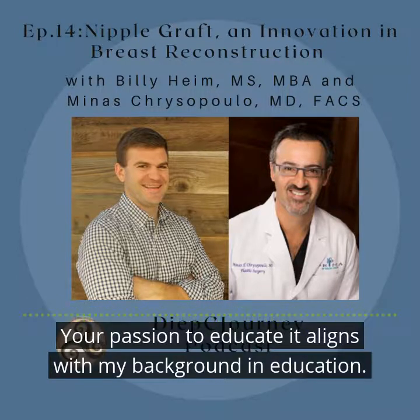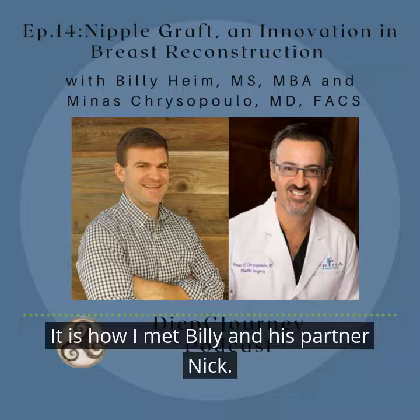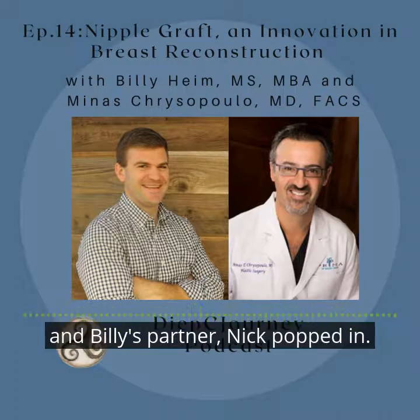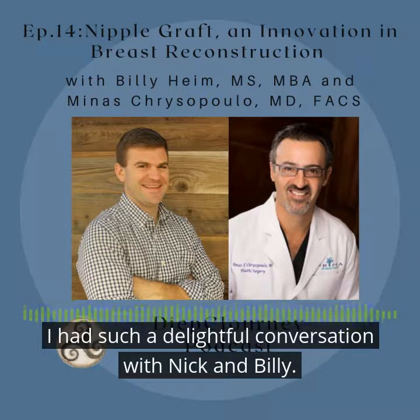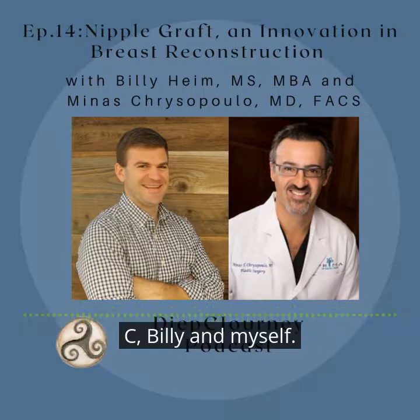Your passion to educate aligns with my background in education, and it guides my work daily in ways I never would have imagined. It is how I met Billy and his partner Nick. We did a Clubhouse recently in the breast reconstruction room, and Billy's partner Nick popped in. You invited him to the stage, and his conversation absolutely captivated me. The next course of action was to make a connection, and we decided to do this podcast together. So here we all are — Dr. C, Billy, and myself.